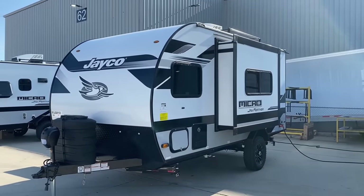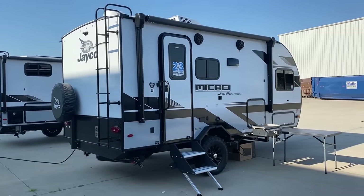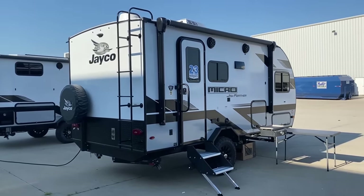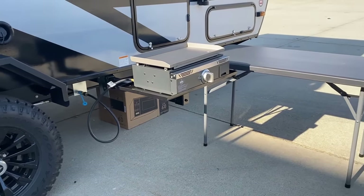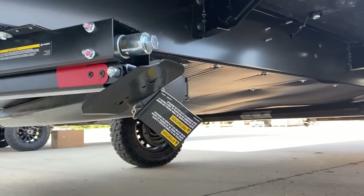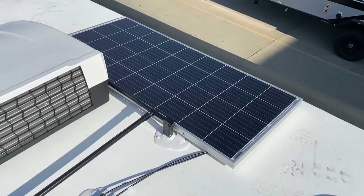They've got TPMS, Goodyear Wrangler tires, and an enclosed belly. This year they've standardized the solar package and also standardized about a 20-25% larger 12-volt compressor fridge, giving you even more cold storage. So even though they got rid of the outside mini fridge, you actually haven't lost any cold storage — it's kind of washed out.